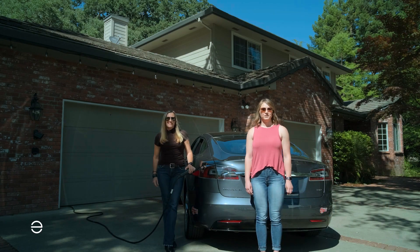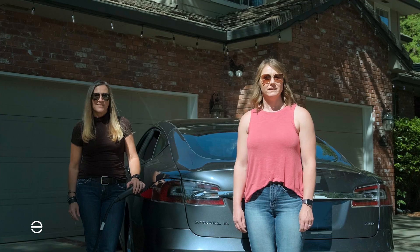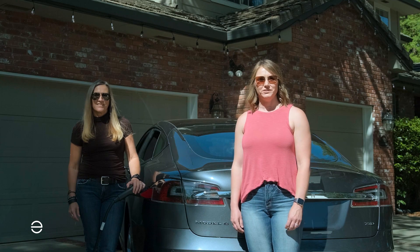Hi, we're both with Enphase Energy and today we're here with another series of frequently asked questions. This one is focused on EV charging. People often say EVSE, or charging station, or charging port — can you talk a little bit about what those words mean?